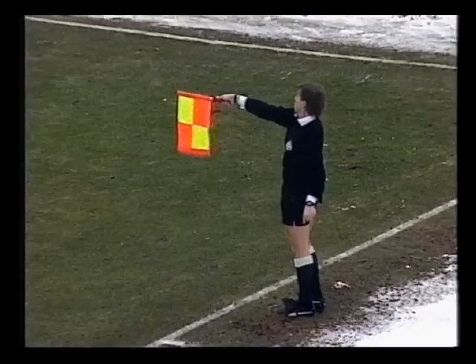Finally, Nicky Reid had a goal disallowed 15 minutes into the half. The linesman didn't need X-ray vision this time to spot Howard Gale in an offside position.